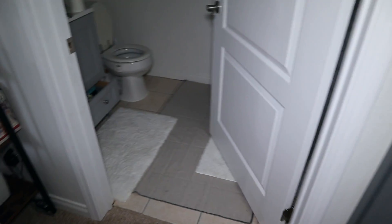Bathroom scale. The lights — is it catching me? Nope, it's not catching me.